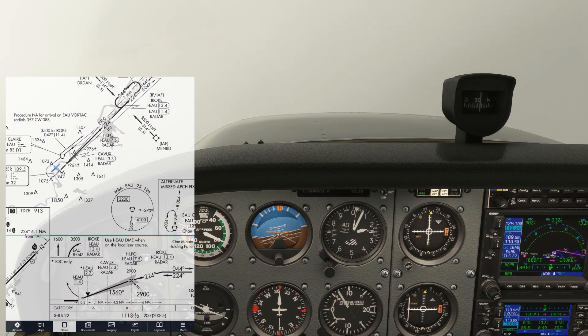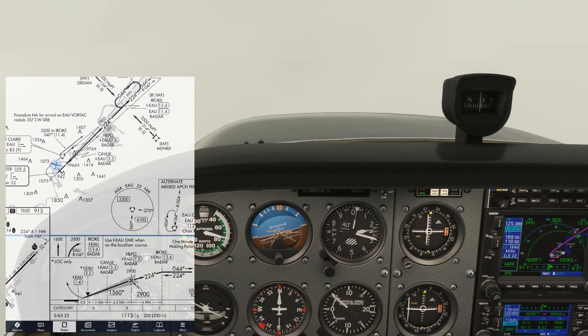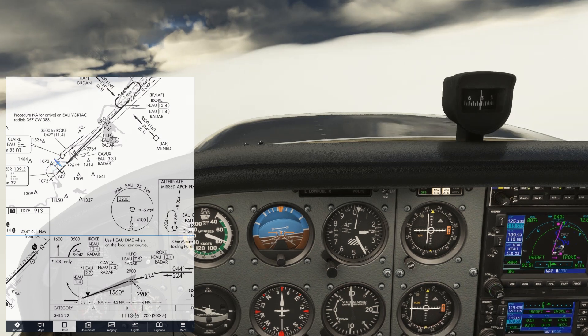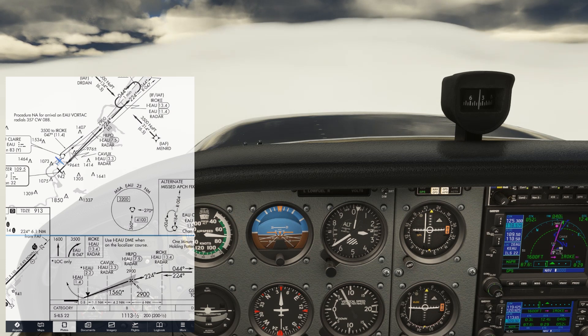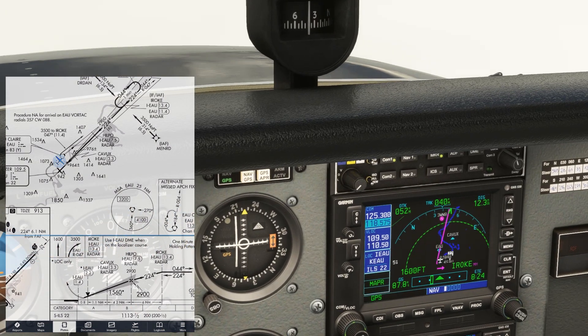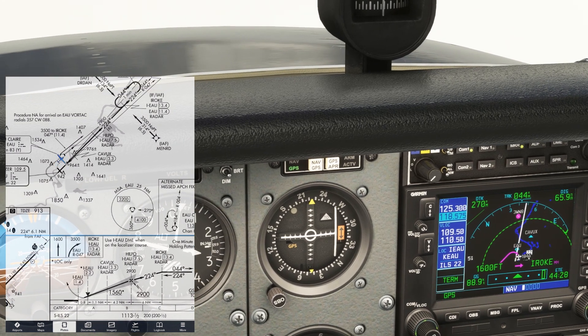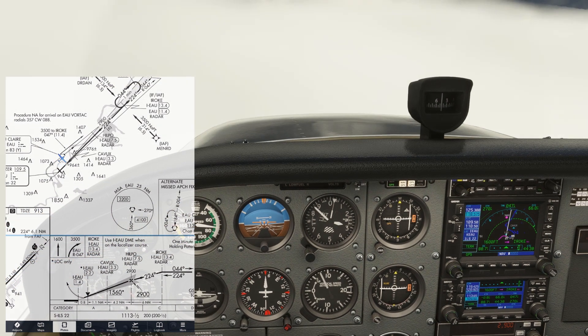ATC has cleared us to our alternate and told us, when able, to turn direct to South St. Paul. This gives us some leeway to get ourselves set up, take a breather, and figure out our next moves. For now, just fly the airplane and continue along the published missed. For the GPS, we'll hit the Direct button and key in South St. Paul — KSGS — and hit enter twice. The new desired track is 270, so we'll start a left turn towards that now and twist the OBS to the new course. We're also going to stay in our climb up to 4,000.